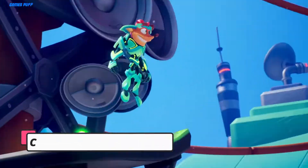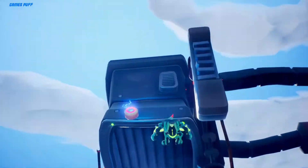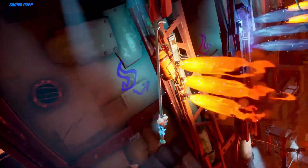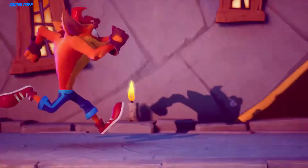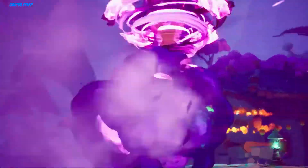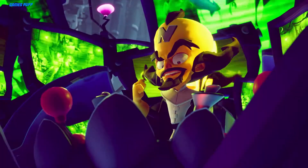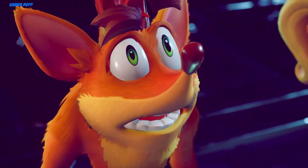Next up we have Crash Bandicoot 4: It's About Time. Crash Bandicoot 4 sees the return of everybody's favorite marsupial with a bunch of new tricks. It's set just right after the events of Crash Bandicoot Warped, where players will have to prevent the dastardly duo of Dr. Neo Cortex and Dr. Nefarious Tropy from messing up the entire multiverse.